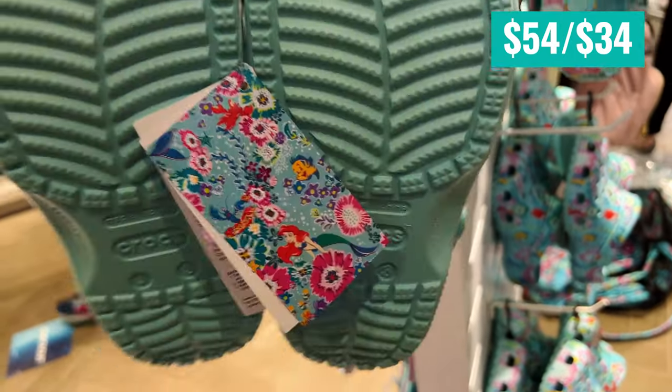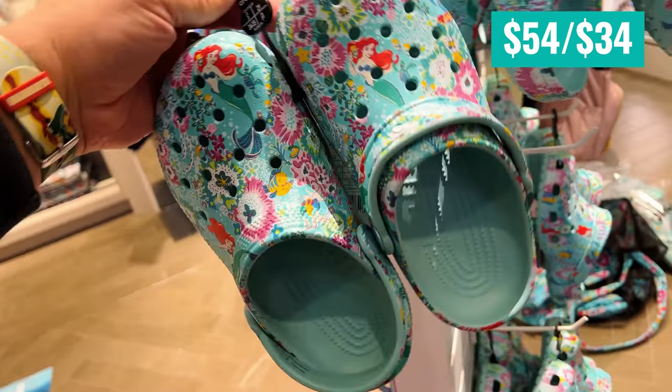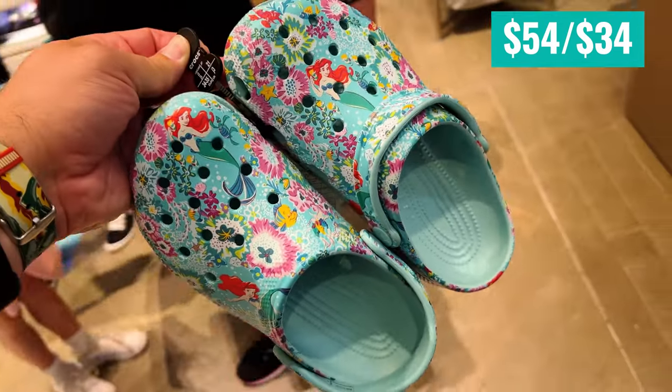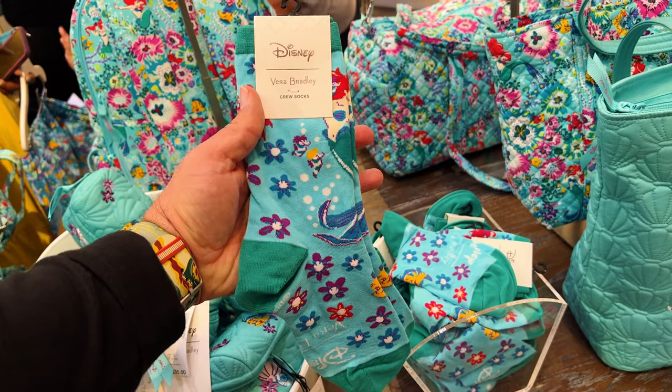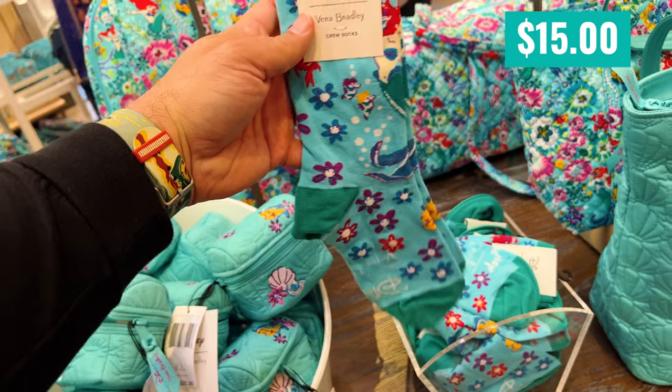These Crocs were $54 for adult and $34 for youth sizes. I'm going to be a socks and crocs kind of person. They had socks for $15 — I like them.